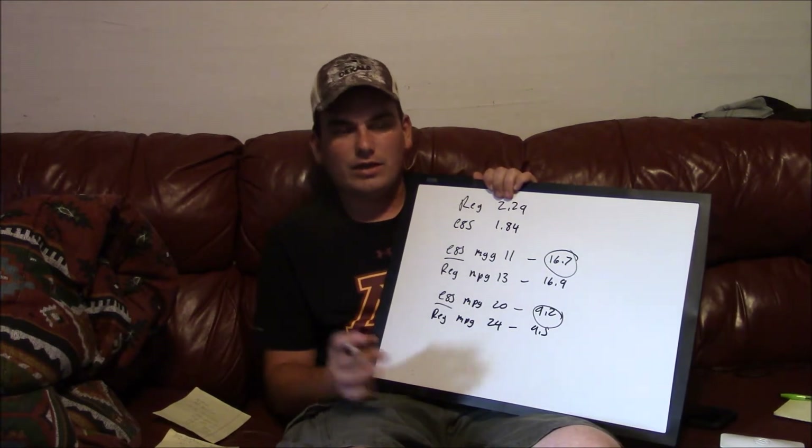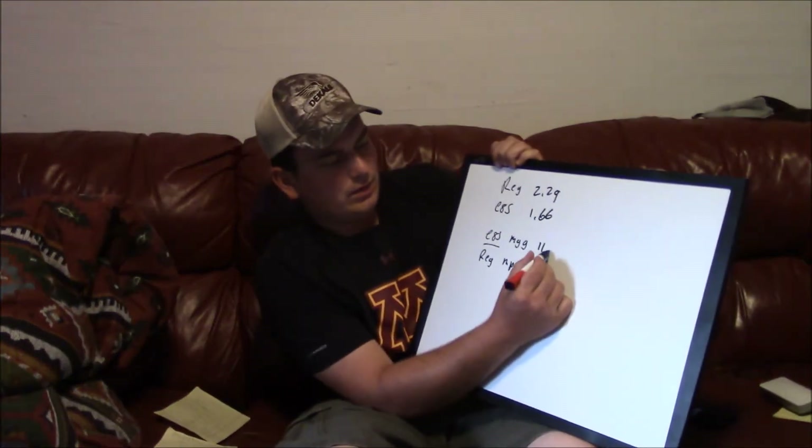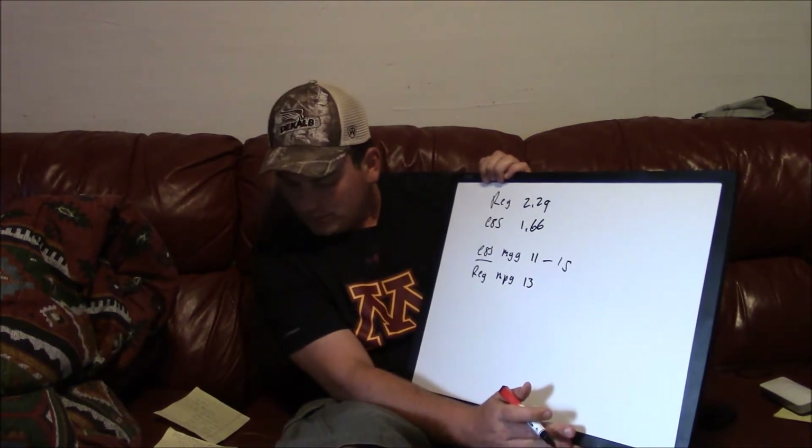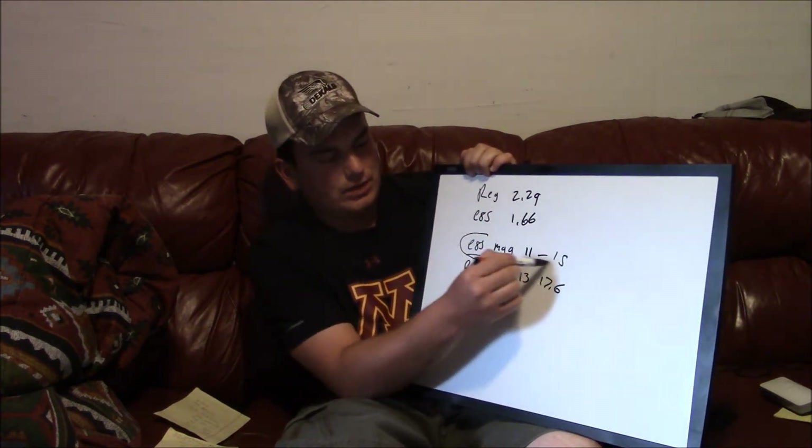So far E85 is ahead by only 45 cents cheaper here locally. Now there are other parts of the country where it is much, much cheaper — I've seen over 60 cents cheaper. So we'll do regular at $2.29 and E85 at $1.66 and figure those numbers. E85 mileage for me is 11, regular mileage is 13. That would cost me 15 cents a mile to drive on E85 and 17.6 cents on regular. Once again, E85 wins.